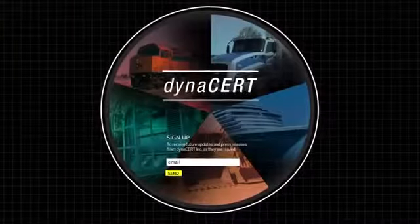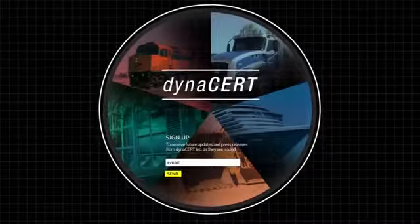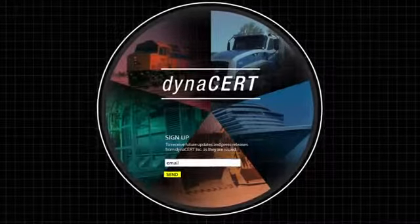We understand and know what it takes to truly make this product work in additional areas, industries, and applications where hydrogen, a cleaner burn, and fuel efficiency are required to reduce emissions. We believe so clearly in the direction that we're going, we built our name on it. DynaCert is a carbon emission reduction technology company that will be able to provide alternative solutions for a carbon-free economy.